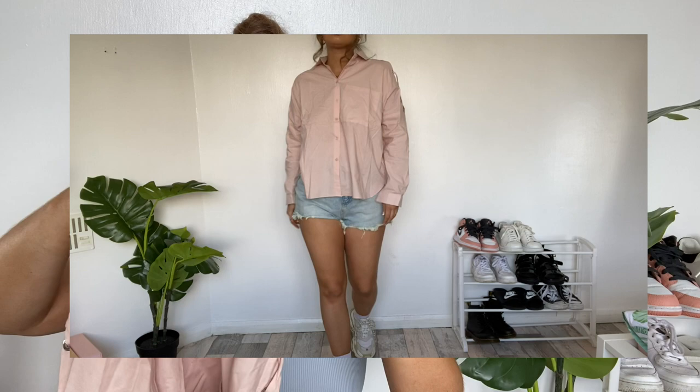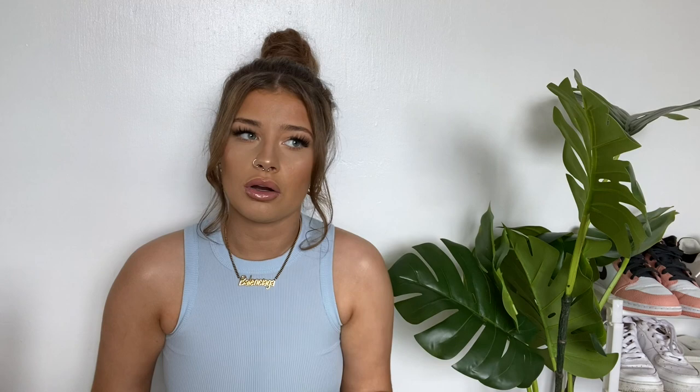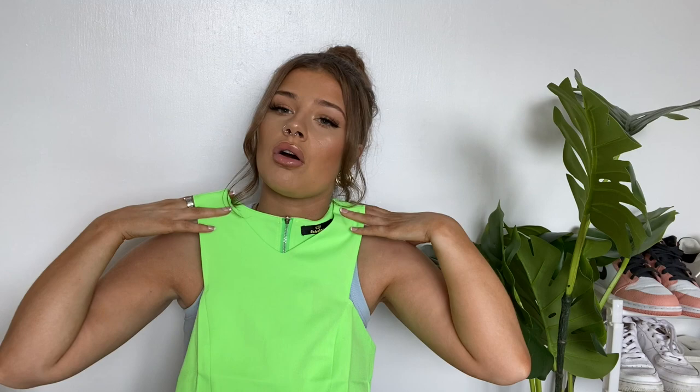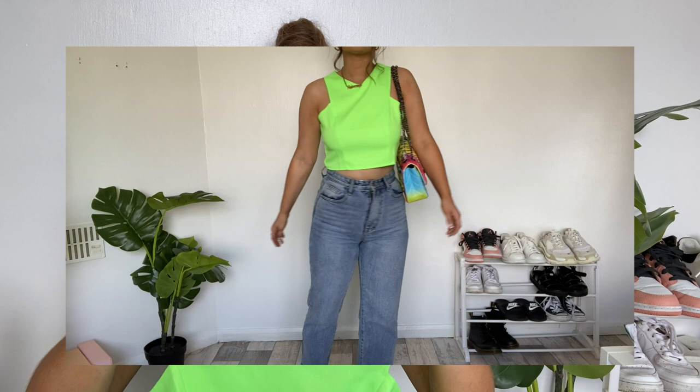I picked up this top and on the website it looks like a pastel green, and then I received it and I'm literally blinded by looking at it. On the model it looks better — it looks more like one of those tops — and that's kind of why I picked it up. It is more fluorescent than I thought but it's fine.